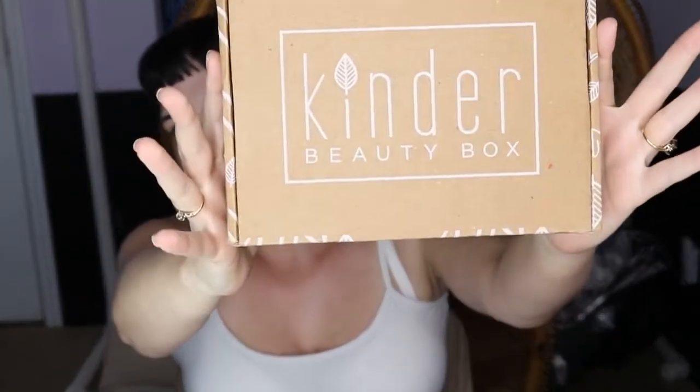Hello everyone! Welcome to another episode of Starverses. Today I'm going to be going up against Kinder Beauty Box. I went ahead and subscribed to them and I've been receiving these lovely little boxes that you can see here. The thing about Kinder Beauty Box which makes it different from all the other beauty boxes out there is that everything you receive in these boxes is 100% vegan and cruelty free. So of course I had to get one.